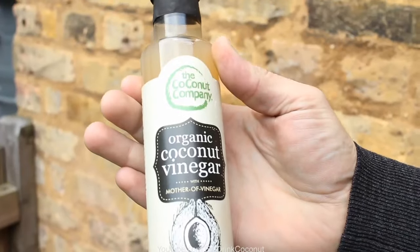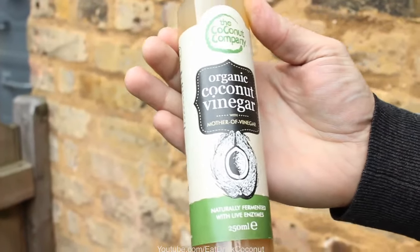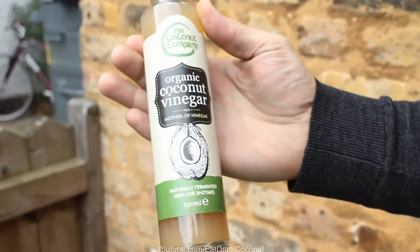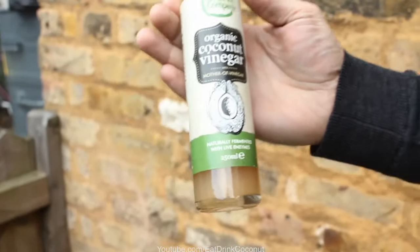People are keen to explore the avenue of fermented food as being really good and healthy for you. Traditionally, people have used this in the Philippines as a tonic for stomach health, a little bit like people use apple cider vinegar. But if you look at the nutrient table, it's far, far stronger with the coconut vinegar.